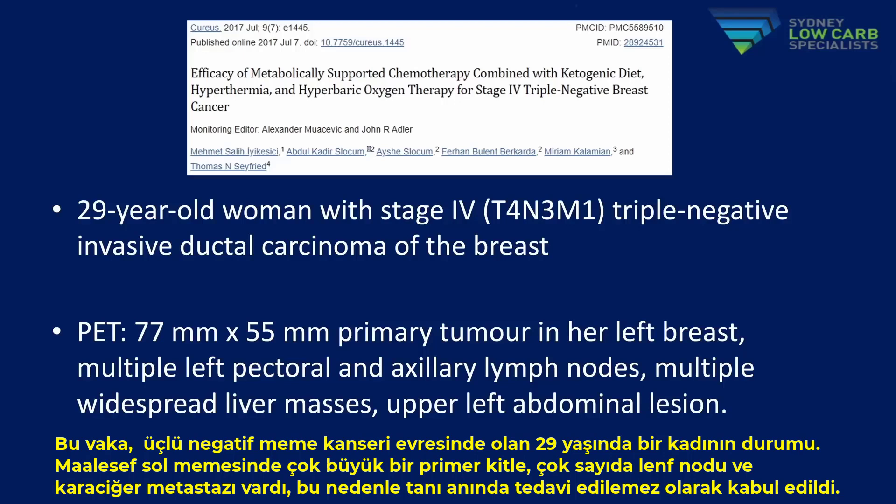This is a case report of a 29-year-old woman who presented with stage 4 triple negative breast cancer. At diagnosis, she had a very large primary mass in her left breast, multiple lymph nodes, and liver metastases, and was considered incurable at diagnosis.